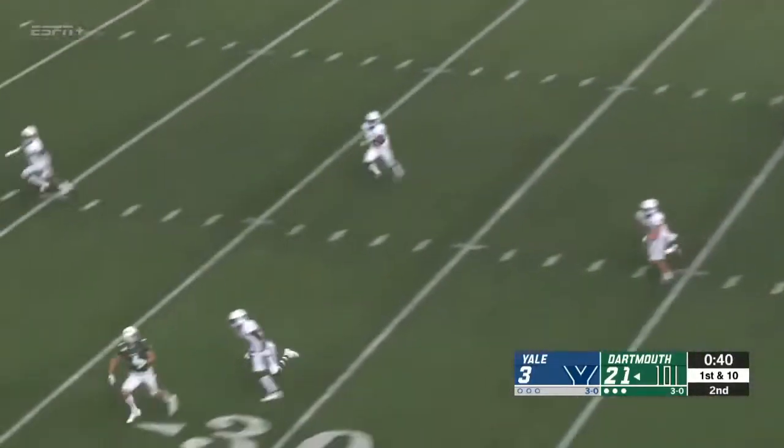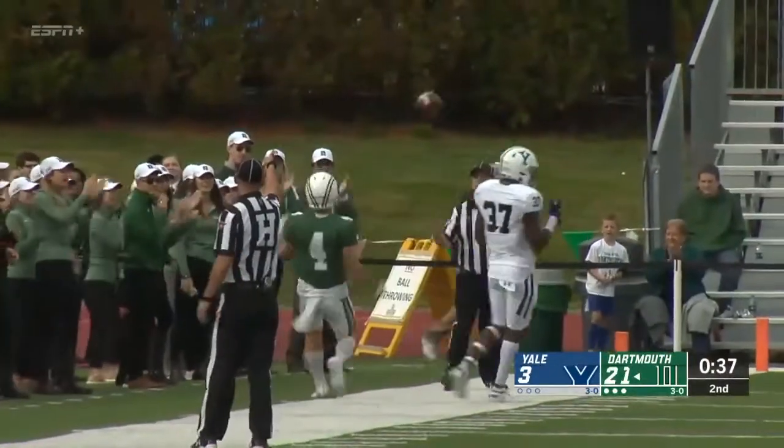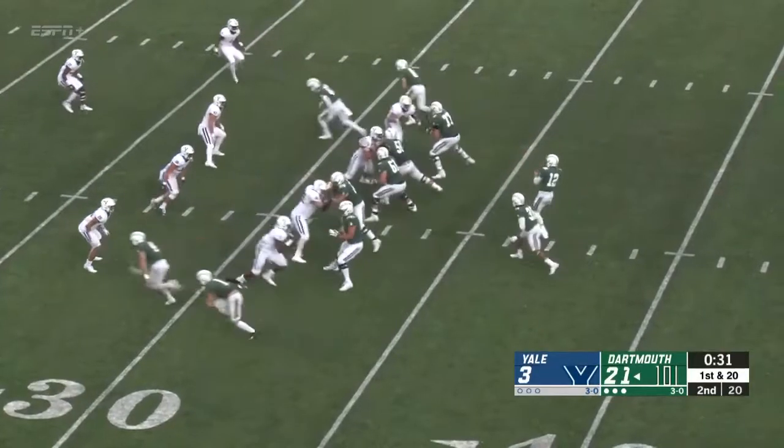Pressure coming from his backside, turns — he's hit as he throws, but there's a man open. It's going to be caught by Estrada. Tries to tightrope the sideline and goes out of bounds. First down and 20, now coming from the 31.